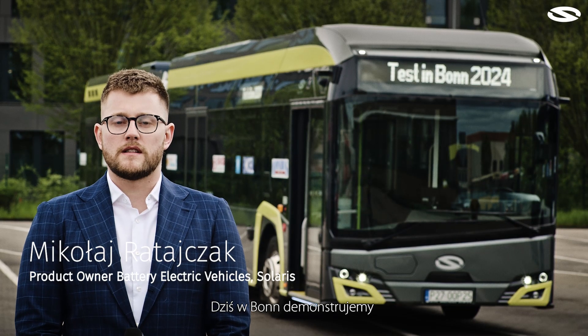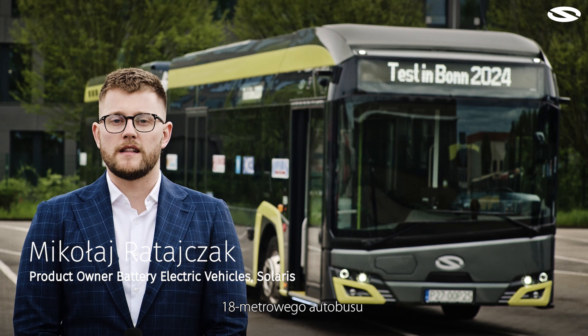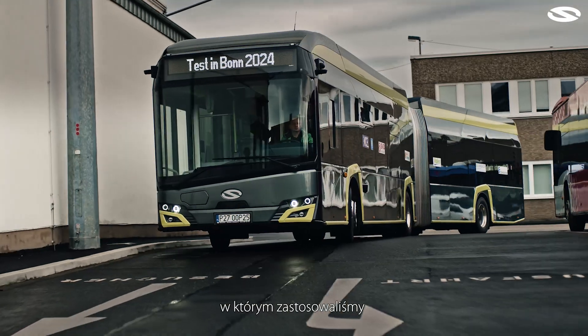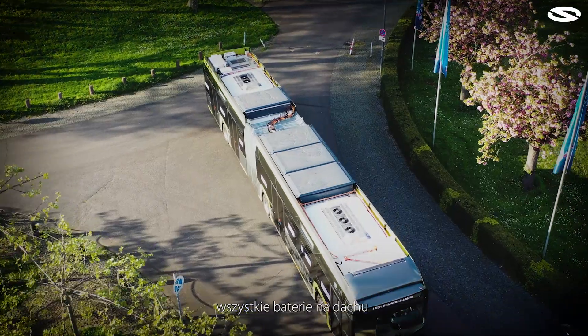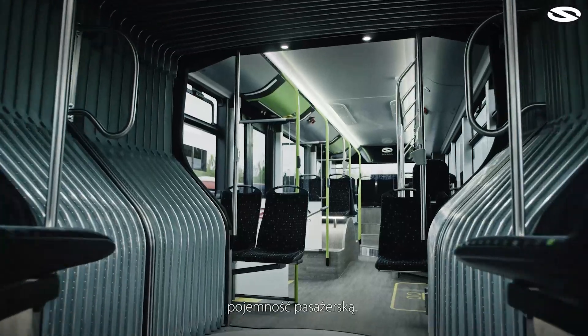Today in BONE we are demonstrating the capabilities and performance of an 80-meter Solaris articulated bus in which we used a modular drive. This solution allowed us to place all the batteries on the roof, and by doing so we increased the passenger capacity.